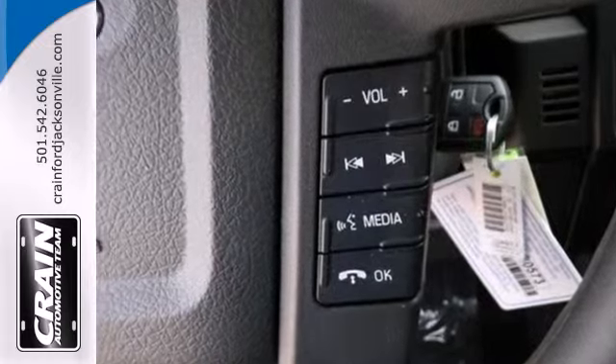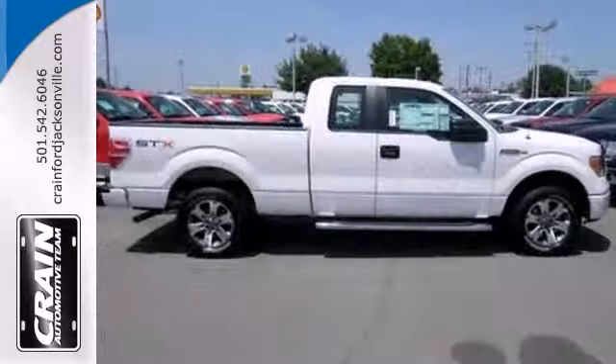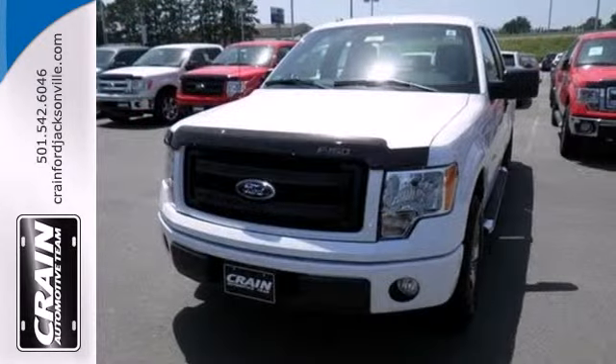It has a fully boxed frame that is the foundation of all its great capability, and it is engineered to withstand more punishment than you could ever dish out. This truck is ready to get to work.